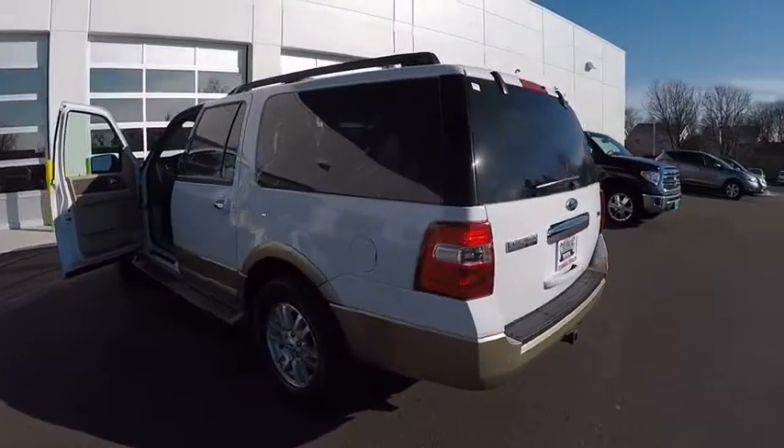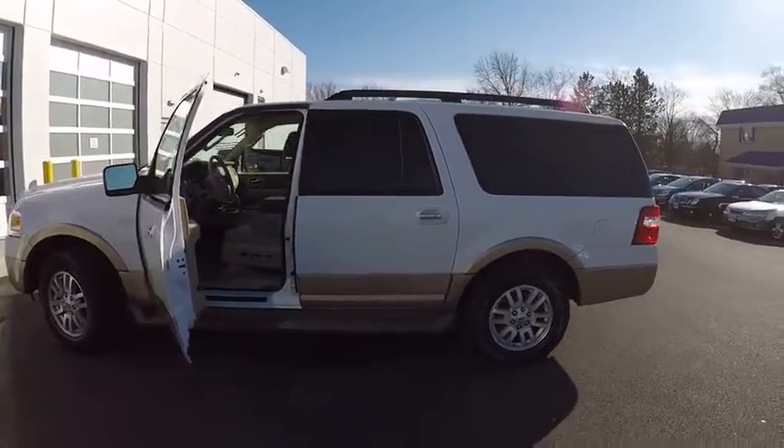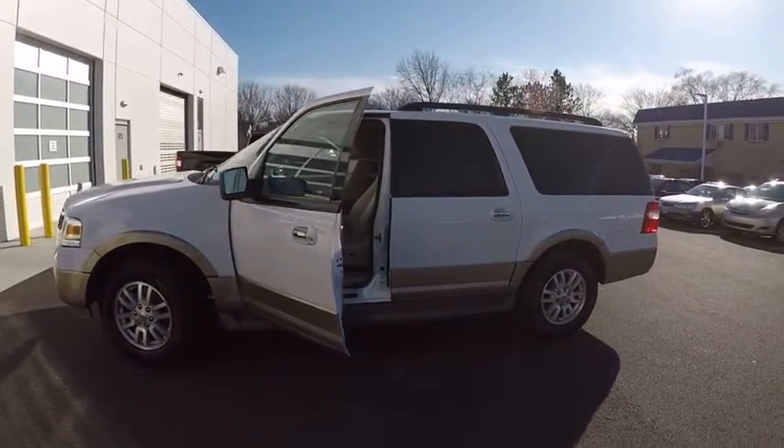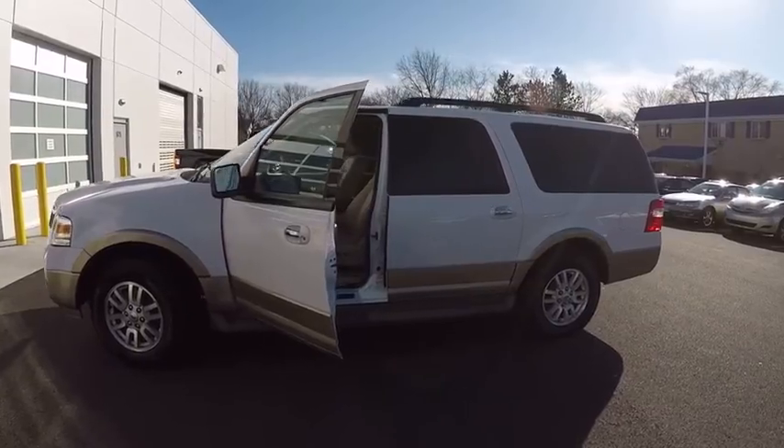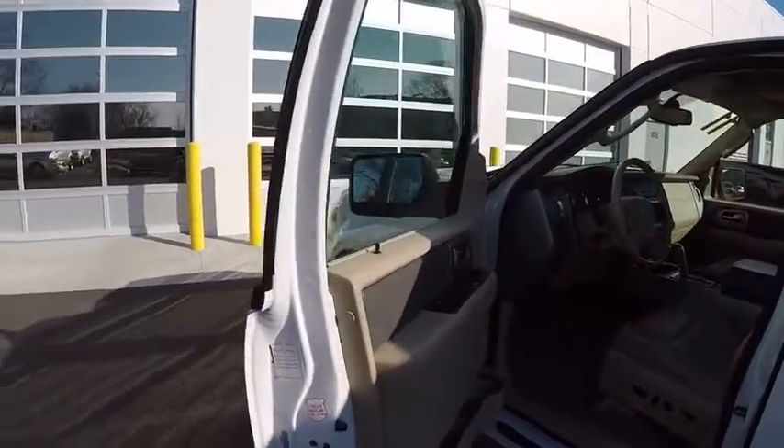Here are some of this vehicle's great options: keyless entry, stability control, cruise control, fog lights, child safety locks, power windows, crash sensors, power door locks, compass, cargo area light.